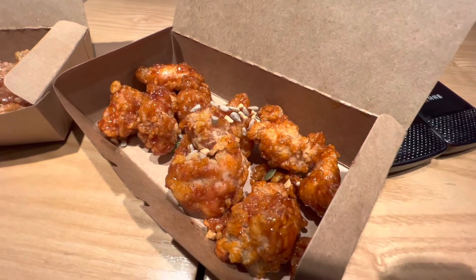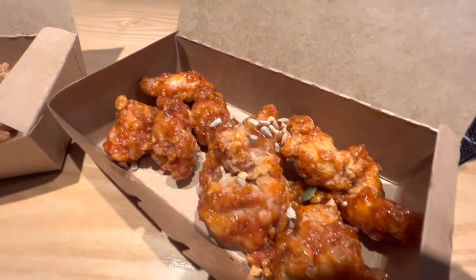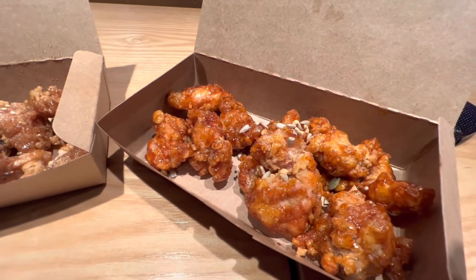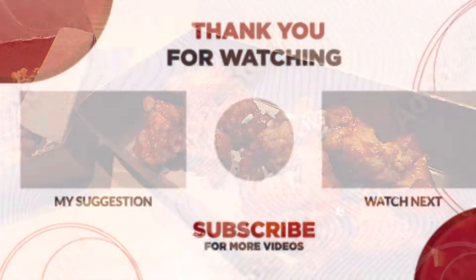Alright, first Korean dish — we got this soy sauce chicken at this restaurant right there. And the original chicken looks like chicken breast, just battered. And some batter, sesame seeds, what have you.